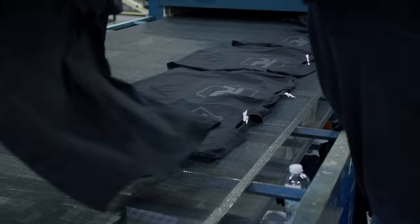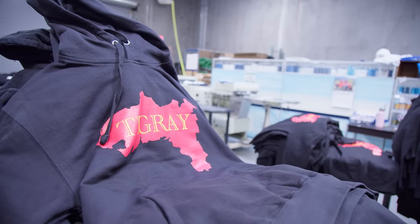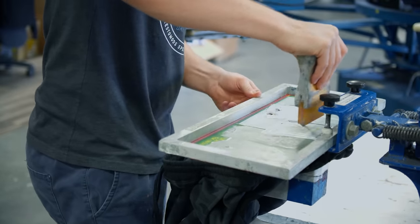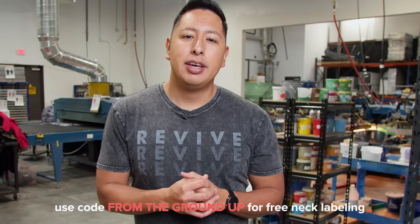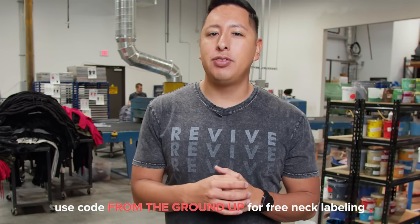Once the orders are completed they are put through the dryer, bagged up with an automatic bagging machine, and shipped in bulk to your door. This is why there is a minimum order quantity for screen printing — your one design with multiple colors is taking over an entire factory floor that has monthly overhead, employee costs, facility costs, and much more. Live Print Shop has minimum order quantities of just 36 units, and if you're watching this video they're giving everyone free neck labeling — normally an upcharge — included for free as long as you mention 'From the Ground Up' when speaking to the sales rep.